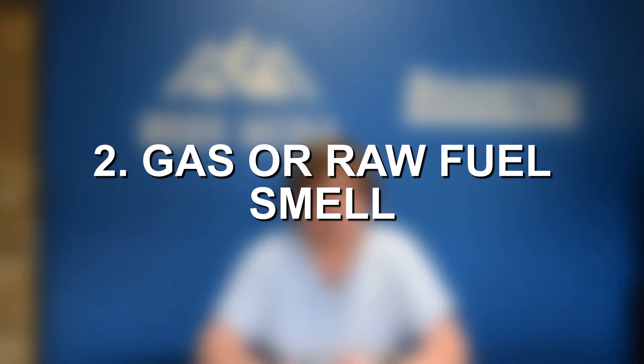Moving on to symptom number two of an exhaust leak, we have gas or raw fuel smells. If you've ever smelled the exhaust of a vehicle that doesn't have any catalytic converters on it, you're likely very familiar with the smell. If you do have an exhaust leak and all of those emissions and gases aren't properly traveling through the exhaust system, then you are going to notice some very different smells from the exhaust.